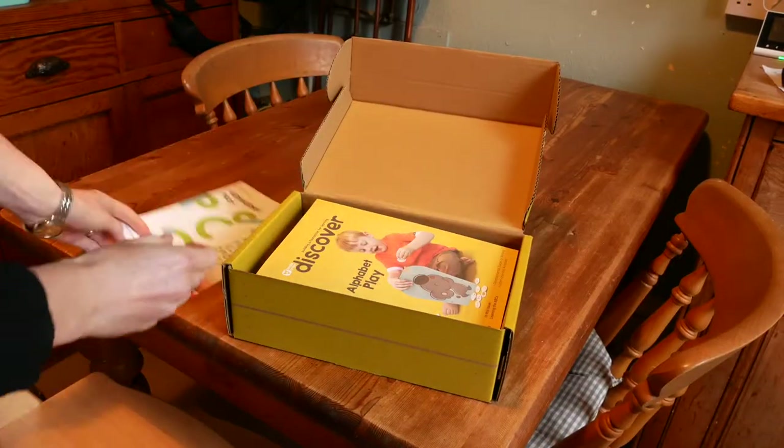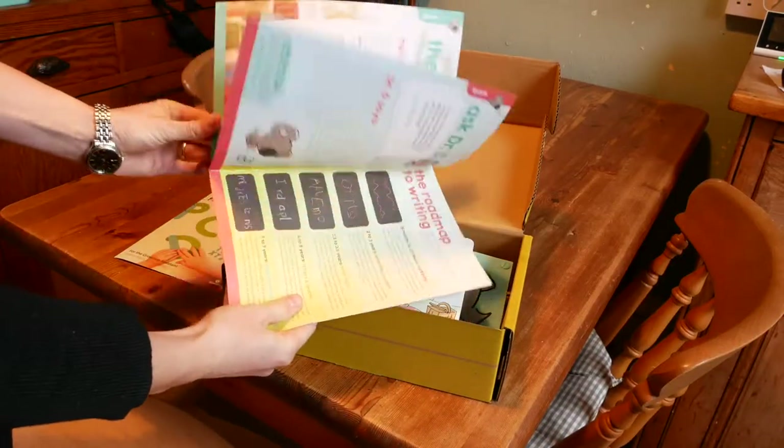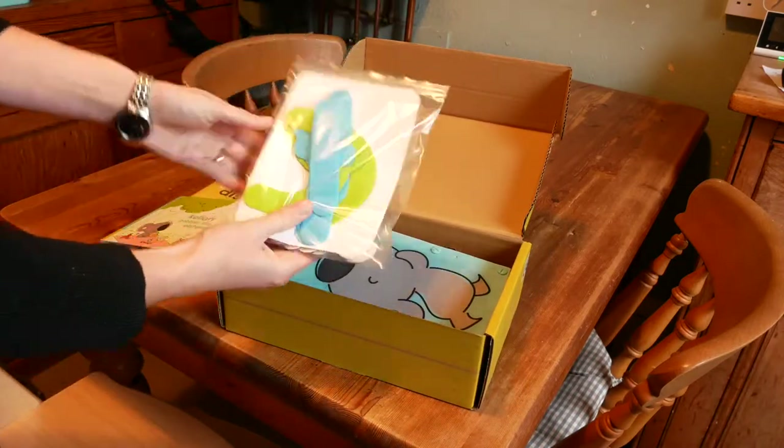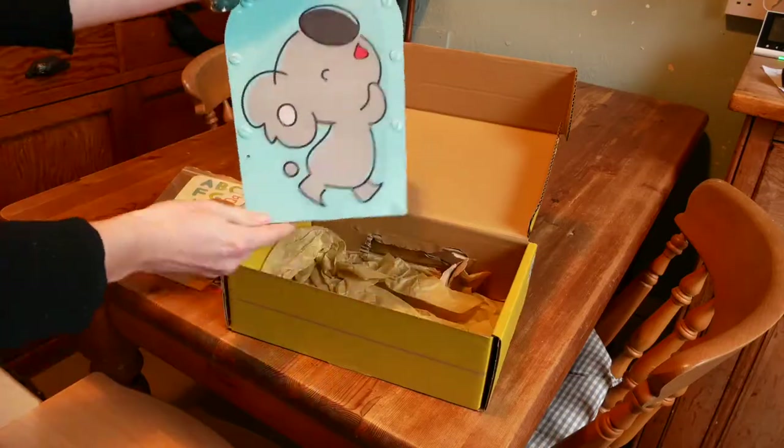Ben's second crate was an alphabet crate and it came with a book, some felt shapes, and a little Kellan posting activity with little food tokens. In general, I love the idea of introducing the alphabet through foods so that all the letters are in one theme. And Ben totally loves feeding these little tokens to Kellan the Koala — what toddler doesn't love a posting activity?